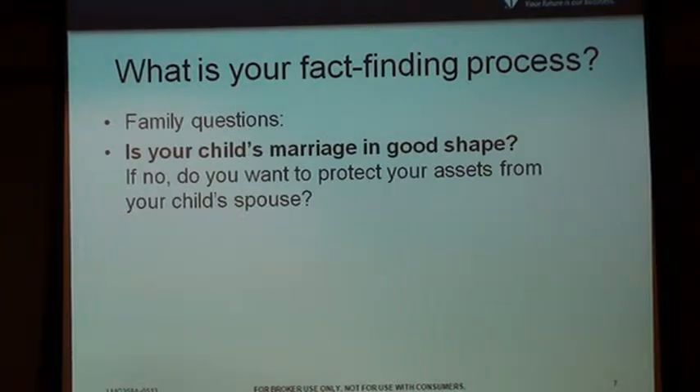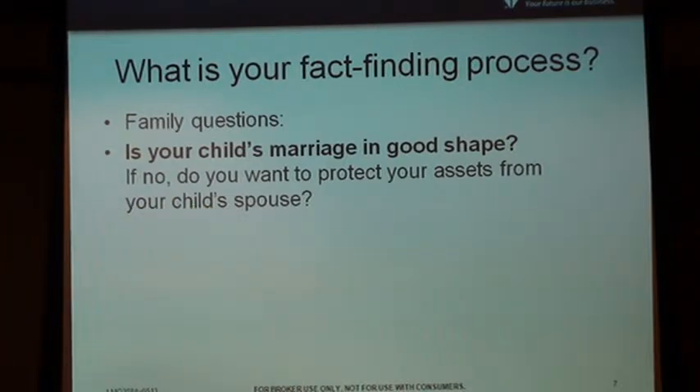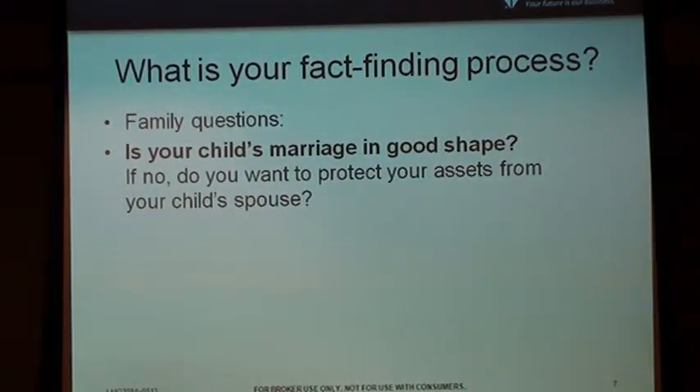Let's talk about other family questions. Is your child's marriage in good shape? Why would you want to know that? You don't want the assets going to a nasty ex-in-law, do you? People want to protect themselves. That opens up another conversation with the customer. Through an annuity or a life policy, we can make sure that evil daughter-in-law or son-in-law doesn't get the money. You're helping them protect their money and their family.